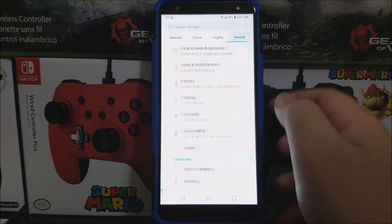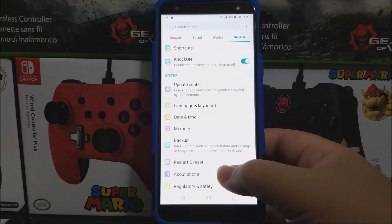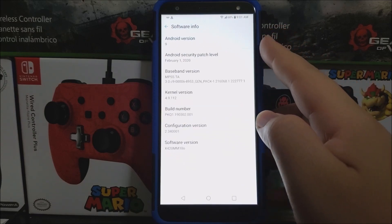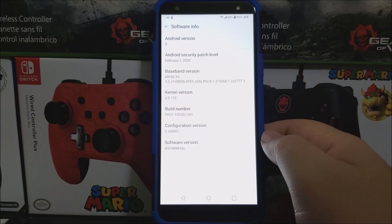Tap on General, scroll all the way down, tap on About Phone, tap where it says Software Info. As you can see here, we have Android version 9 and now we have the Android security patch level from February 1st, 2020, and now the software version ends on 10-0. So that's going to be all for this video.